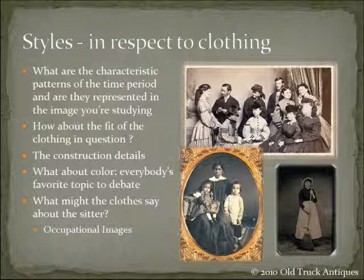And how about the fit of the clothing? That's why I said earlier: look at the clothing and how it's fitting on the person. If you're looking at it from a living history standpoint, when you go and get a reproduction of the clothing, what should you look for as to how it fits on you? The construction details — once you see how it's made, what kind of fabrics are being used?